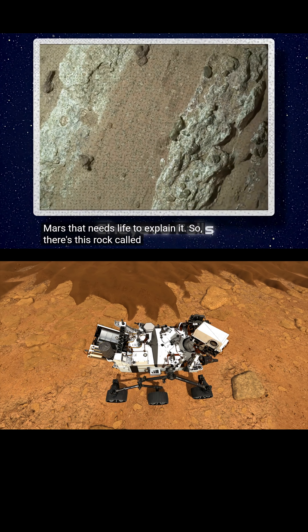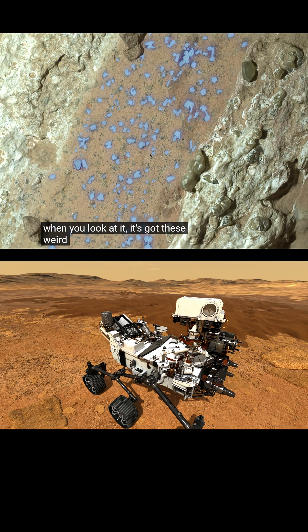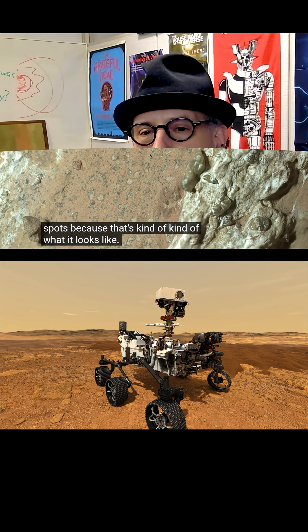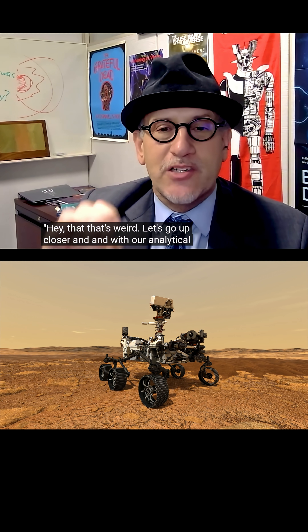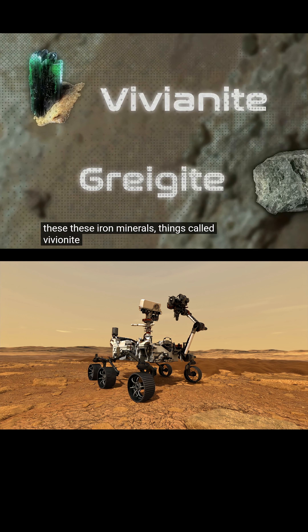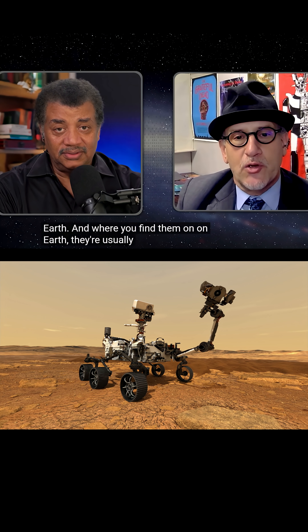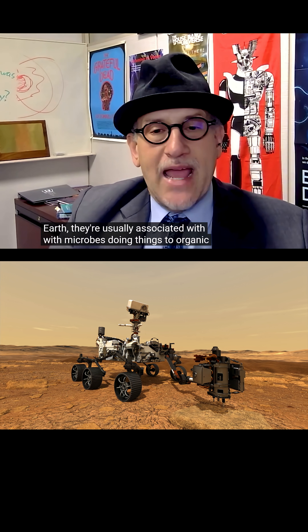There's this rock called Cheyava Falls. When you look at it, it's got these weird spots that they call leopard spots because that's kind of what it looks like. They used analytical instruments to see what those spots are made out of, and they turn out to be these iron minerals — things called vivianite and greigite that you find on Earth. And where you find them on Earth, they're usually associated with microbes doing things to organic matter.